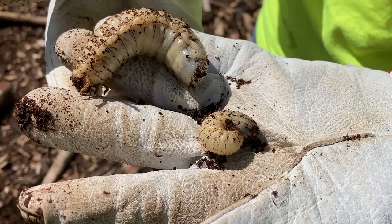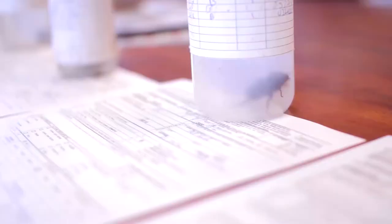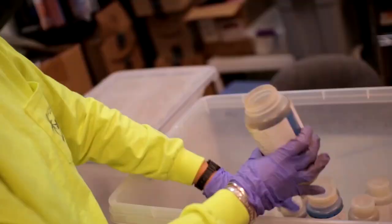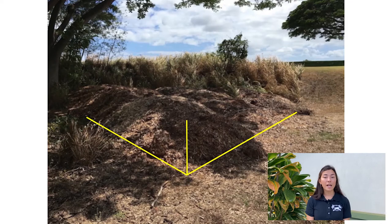The highest possible score is five points. Next, you'll look through the material for CRB. Use the CRB larva identification key on the back of the worksheet to help determine if the larva you found is CRB. Coconut Rhinoceros Beetle adults and larvae can look similar to other species and can breed in the same material. Collect any CRB that you find and document how many CRB you recover in each life stage on your worksheet. Last, you'll estimate the total area searched, including length, width, and height measurements.